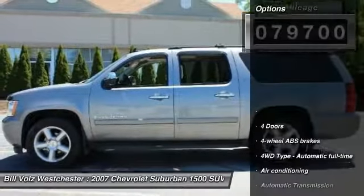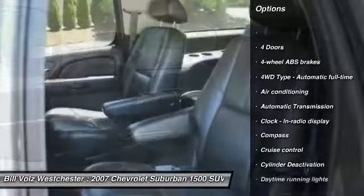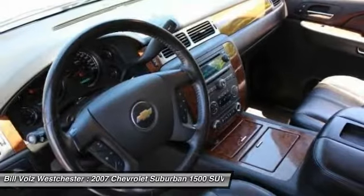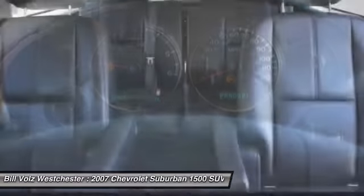Here are some of this vehicle's great options: traction control, automatic transmission, front air conditioning, power steering, cruise control, trip computer, power windows, passenger airbag, compass, and remote power door locks.